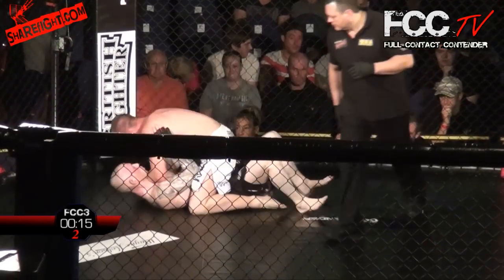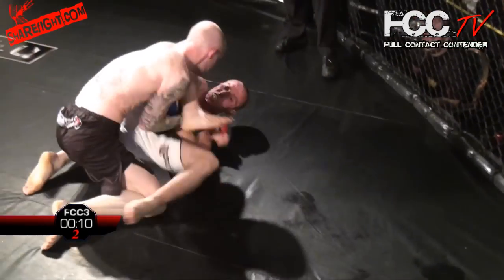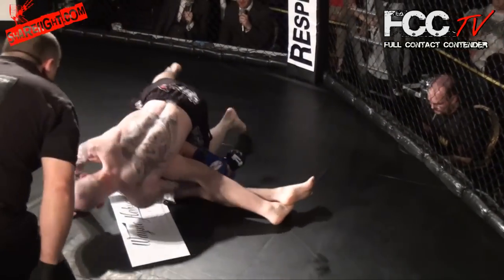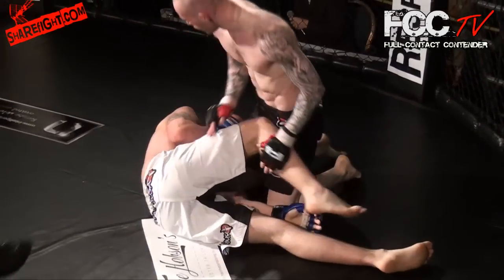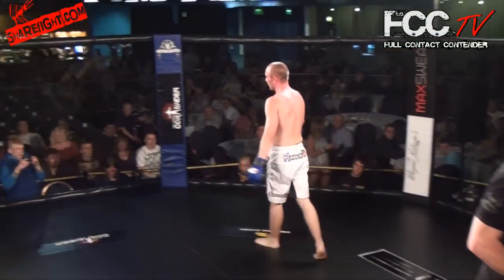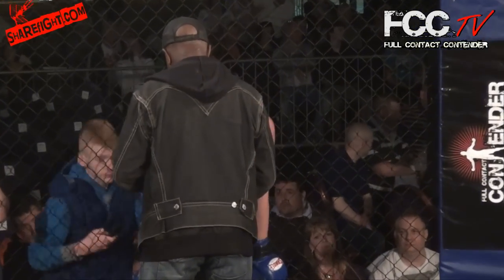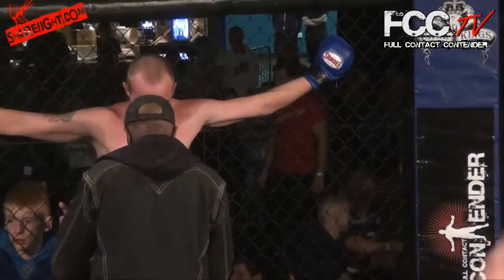Some nice hammer fists by Evans there. Evans straight into mount, pounding that body, but he's reversed as well. There's the gogoplata into an armbar — is he going to get it or is he going to be saved by the bell? He can't turn the thumb. And he's saved by the bell. Philip Evans saved by the bell — just ran out of time, so unlucky there because he looked like he had a good submission.